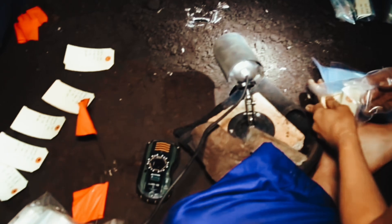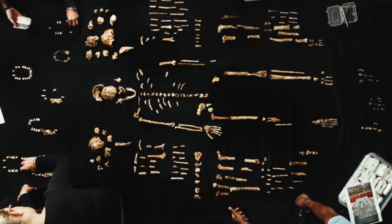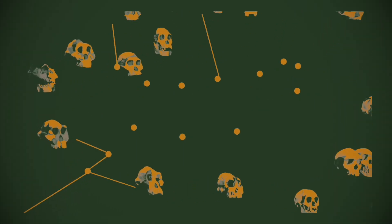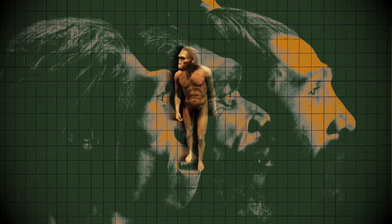When those first fossilized bones of Homo naledi were carefully extracted from the cave floor, they left scientists utterly dumbfounded. These remains seemed to merge features from human species separated by millions of years of evolution into one bizarrely chimeric creature. At first, the team could scarcely believe what they were seeing — this anatomical mashup simply didn't make sense based on everything we knew about human evolution at the time. The confused researchers could only assume these fossils must represent some extremely ancient proto-human branching off over one to two million years ago — an older cousin, but still a relatively close one in our family tree.